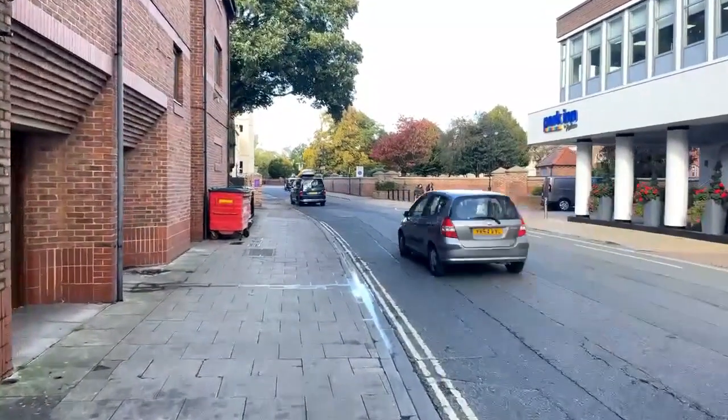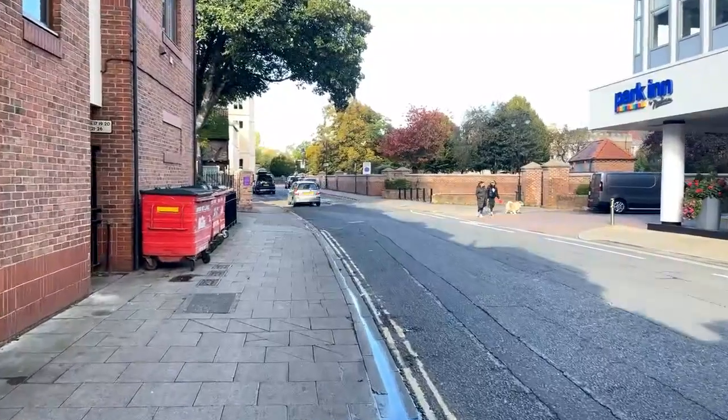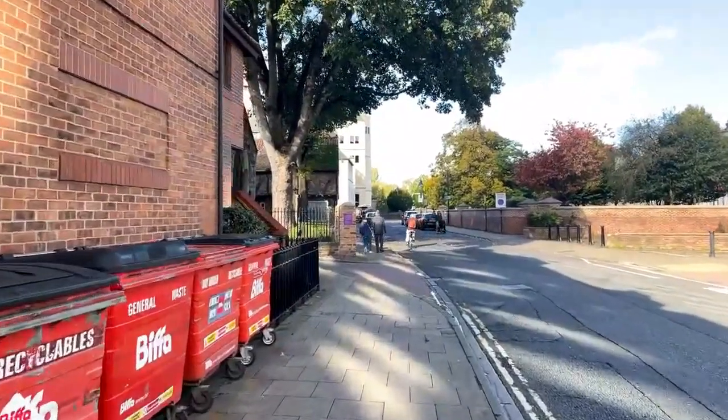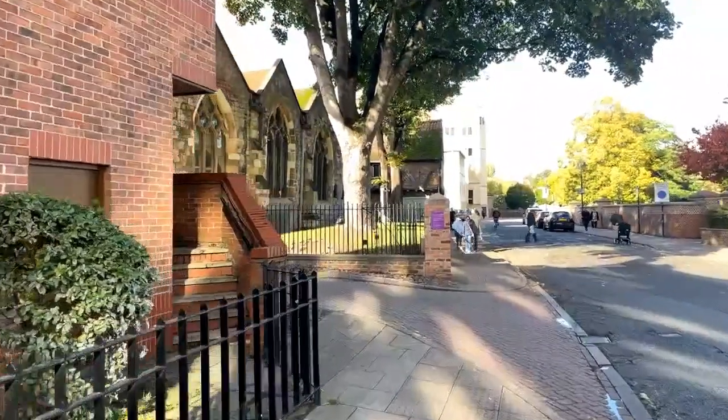This is a church that is internationally recognized within the circles of those who know about it. In Simon Jenkins' 'Thousand Best Churches,' this is one of the highest ranked of the parish churches. Before we go in, I'll just give you a little external shot so you can get it in context.